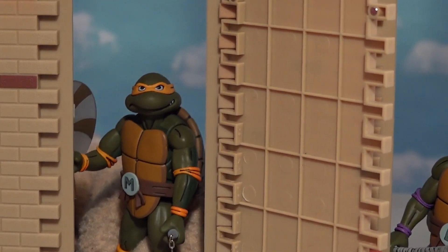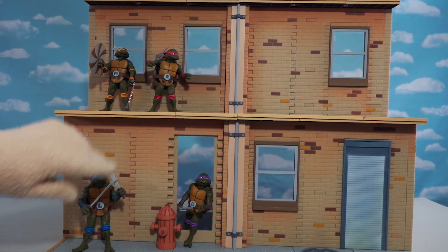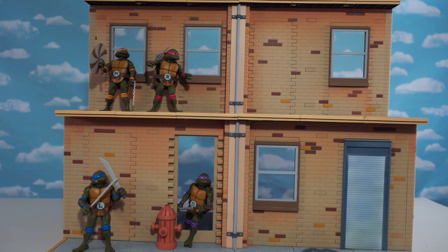Michelangelo is busting out of here! Alright, so since we have such an awesome playset, we're gonna need some figures here! And thank goodness we've got all the new ones!